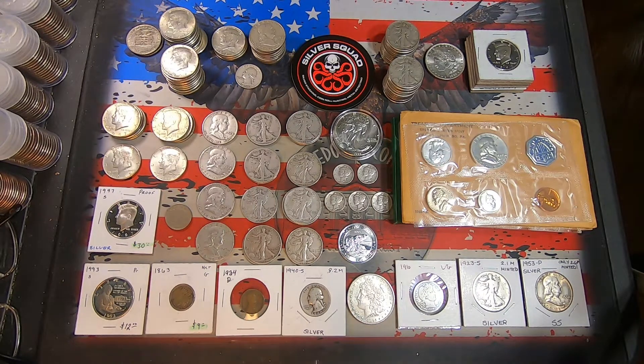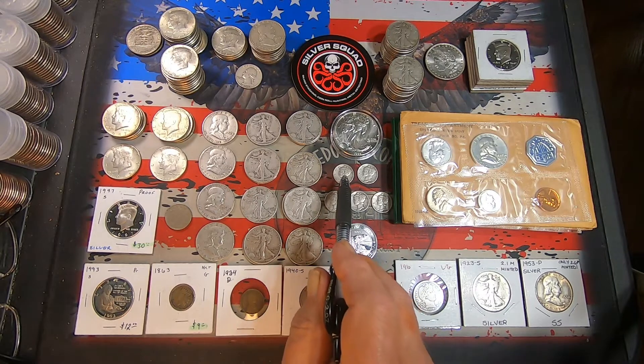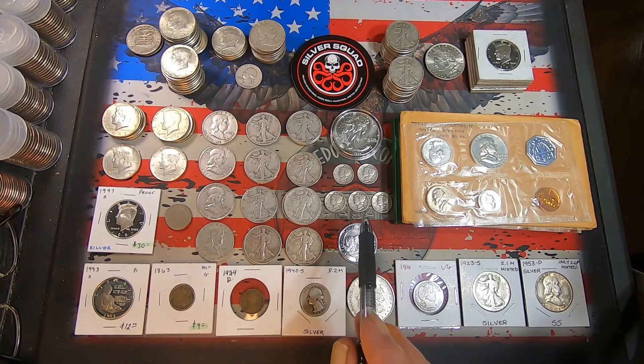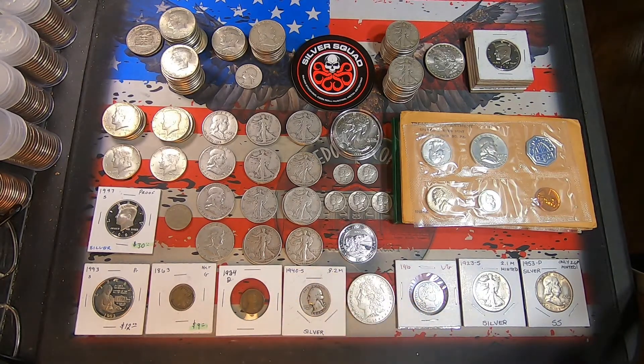Mercury Dimes: I got one 1935 Philly, a 1936 Philly, two 1942 Philadelphias, a 1943 Philly, and a 1943 San Francisco.